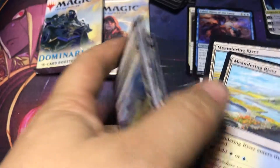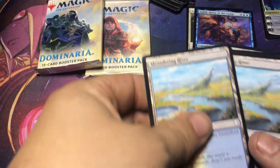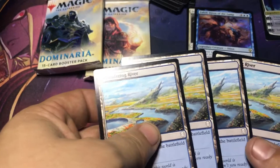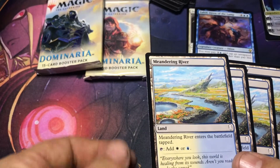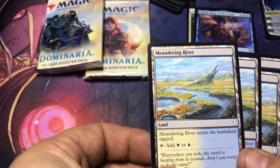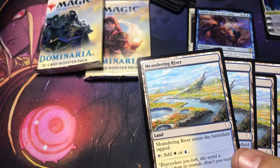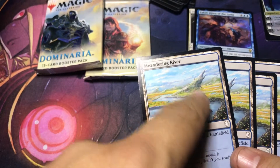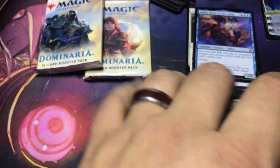So we got the lands. These are common, but I always like these ones — the Meandering Rivers. I know it's not worth that much, but I don't know, I like the artwork on that one. You just picture, like, taking the family, go sit up there by the spire, climb in there, do some swimming, something like that. I thought it was cool.